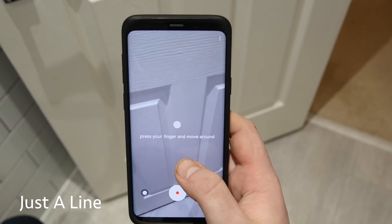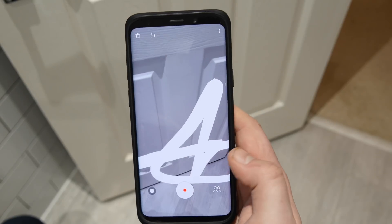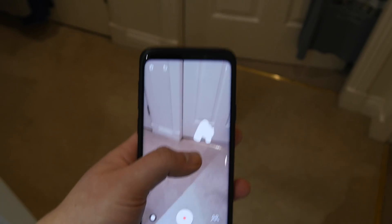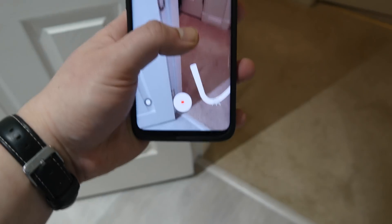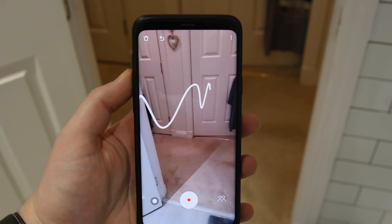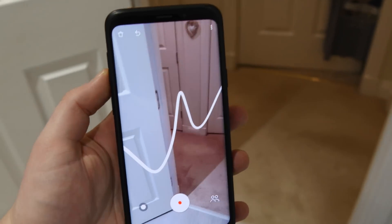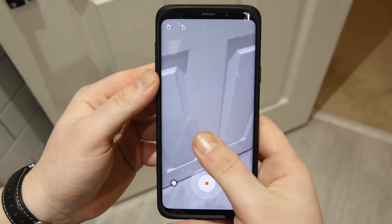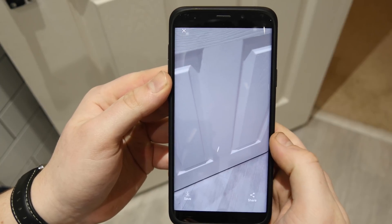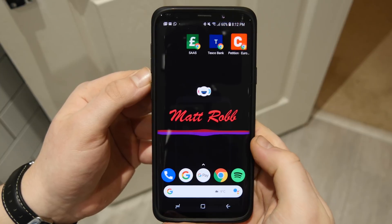Up next is a pretty interesting app — I've never seen anything like this before. Google has experimented by releasing this new augmented reality app where you can draw live in the air. It uses all your sensors and tracking ability; you move your phone and hold down to draw, then move around and look at your drawing from different perspectives. You can record your drawing and share it with other people, and you can also draw with different partners if they have the app.